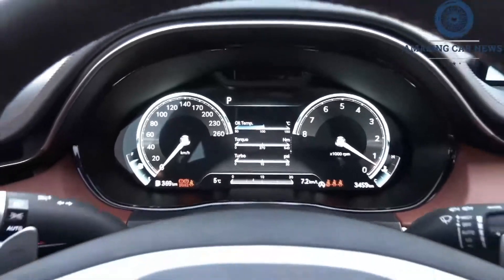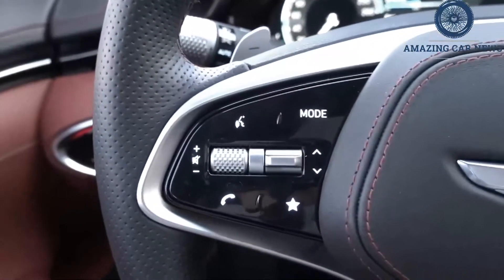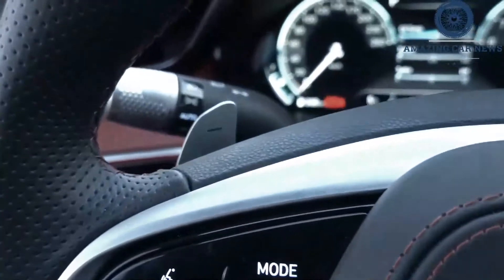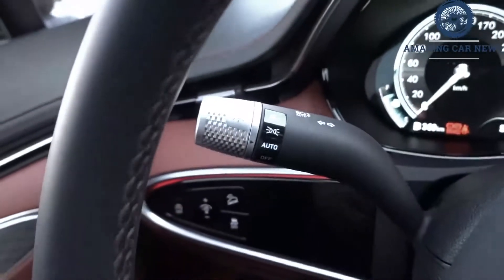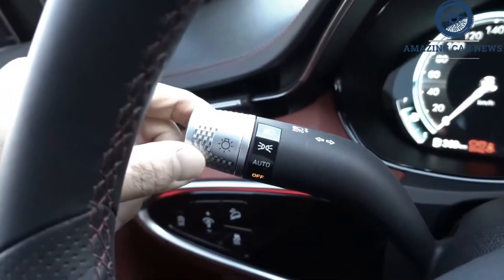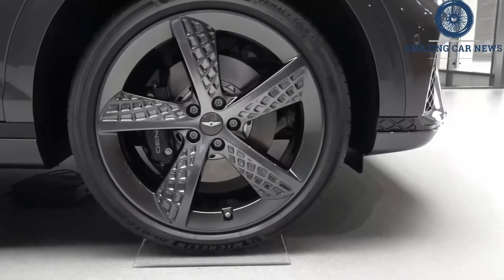There's little to differentiate the model range from the outside, beyond the standard 19-inch wheels on the 4-cylinder or optional 21-inch alloys, which come as standard on the 3.5T. The engine description is nominated discreetly on a small badge on the tailgate. If you opt for the top-of-the-range twin-turbo V6 model, you get large exhaust tips to make it a little more obvious.